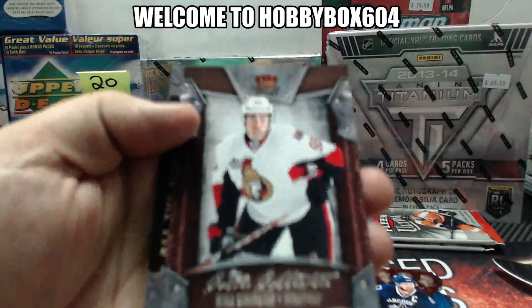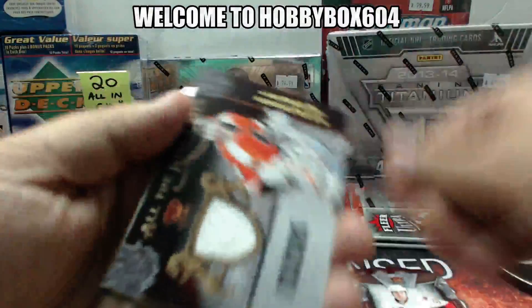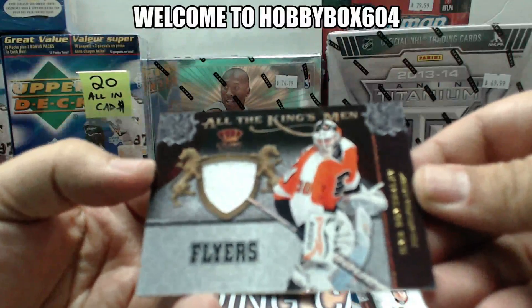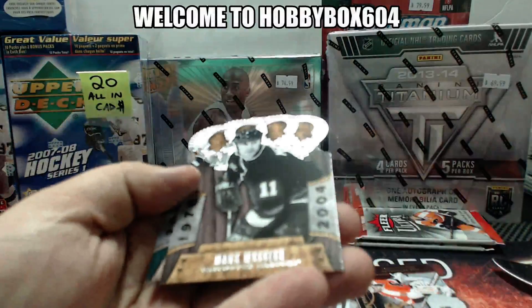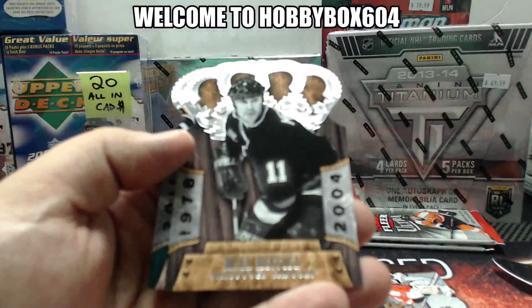For the Ottawa Senators, Calder Collection, Mika Zibanejad. For the Philadelphia Flyers, all the Kingsmen, Ilya Bryzgalov jersey card. And for the Vancouver Canucks, Veterans of Marc Messier.